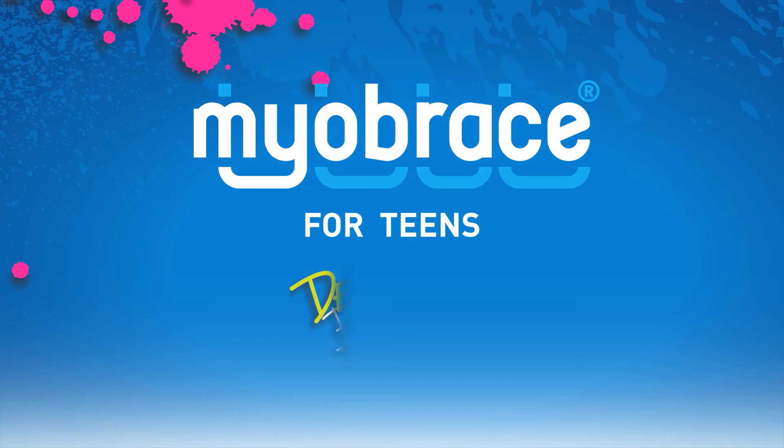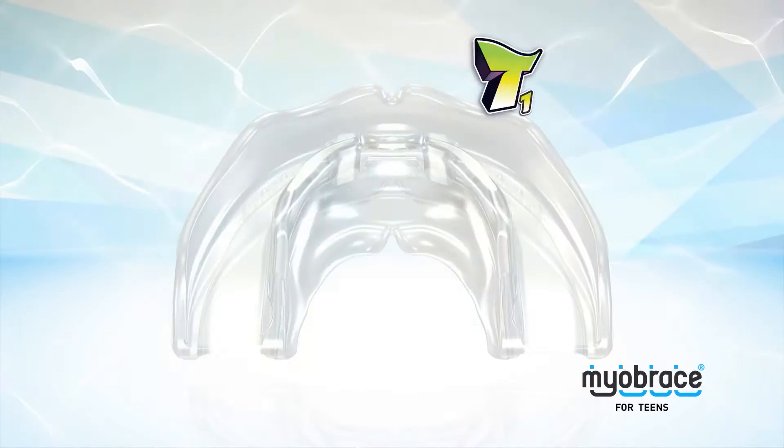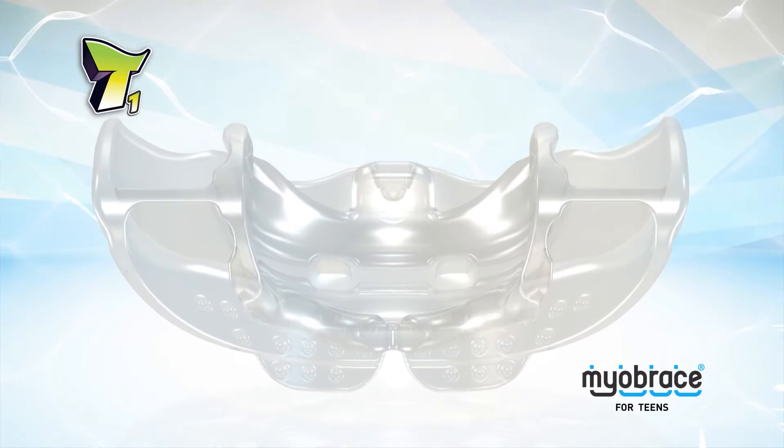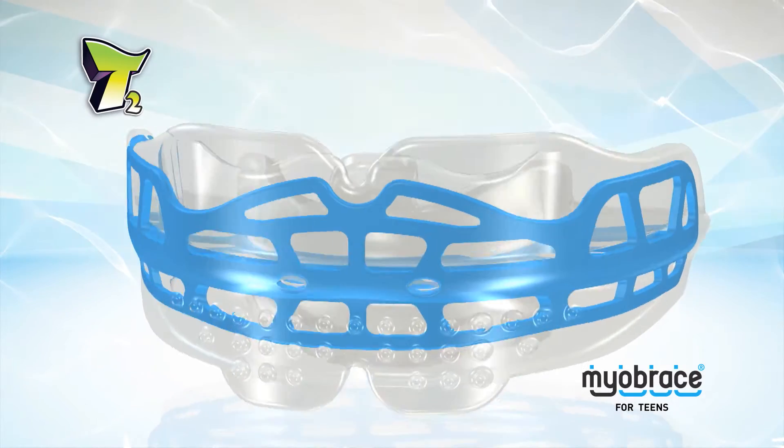The Myobrace for teens is effective when developing the permanent dentition. Significant upgrades to the T1 and T2 appliances include additional features for improved habit correction and arch development.